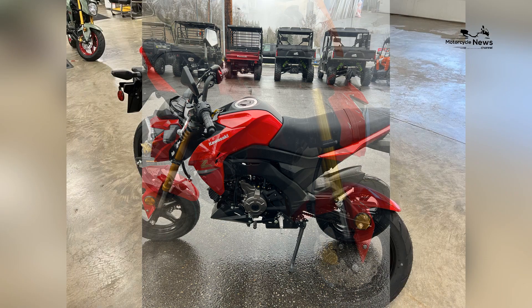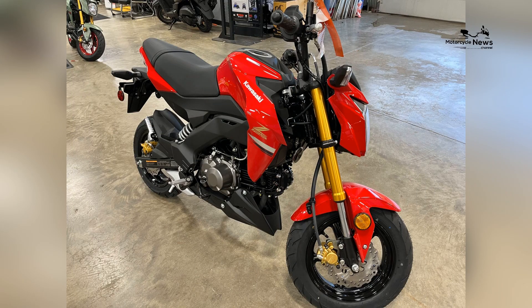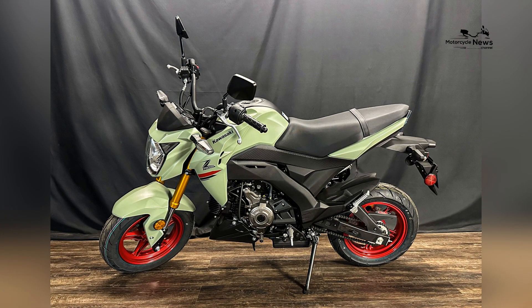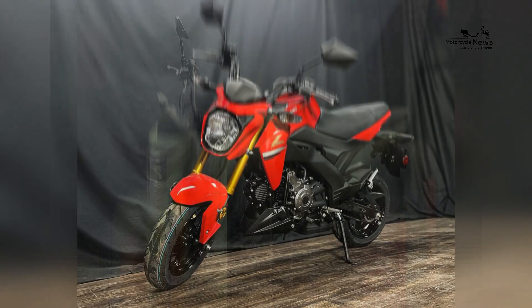The nimble handling of the Z125 Pro allows smaller riders to confidently weave through traffic and effortlessly negotiate turns, enhancing both the practicality and fun factor of the motorcycle.